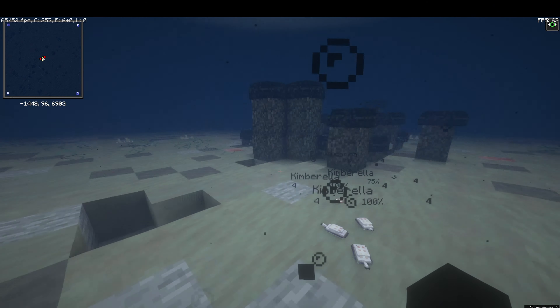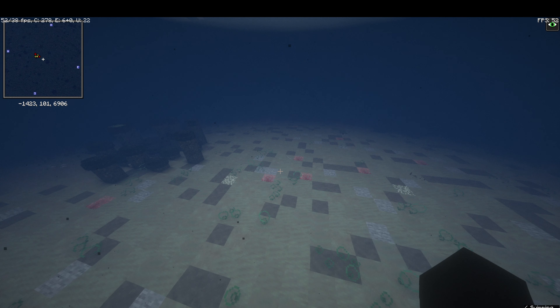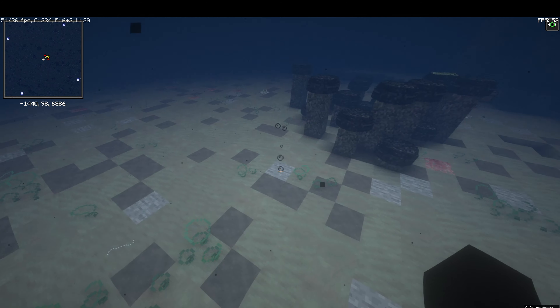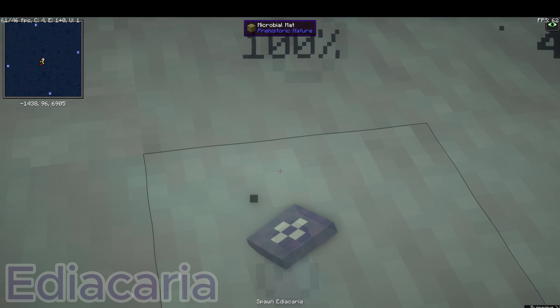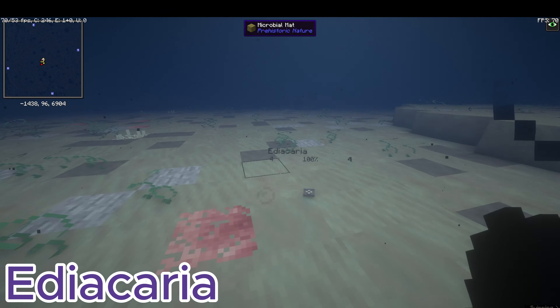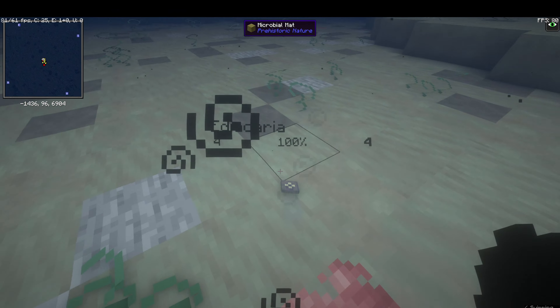Pretty cool little slugs. They ate microbial matter — most things ate that because there were no predators. What would you even feast on if you were a predator? This ocean is so scarce — at most you would eat these little plants, and that's it.